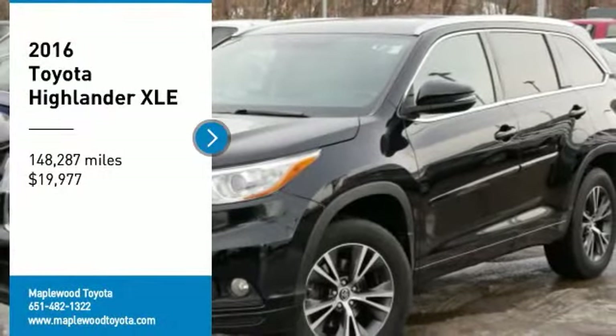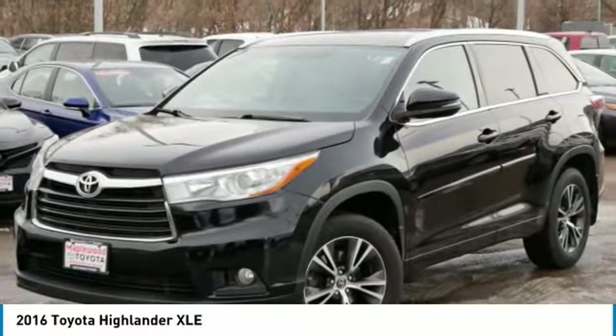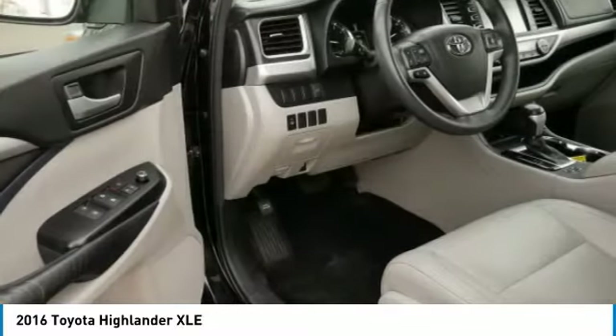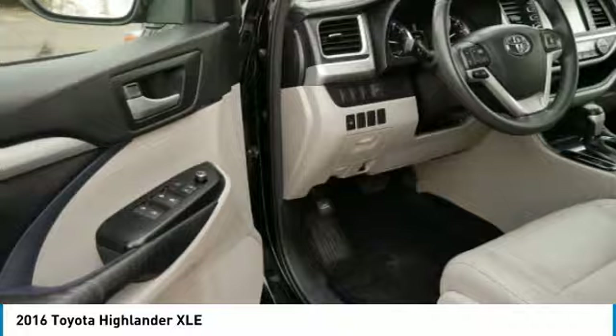We are pleased to show you the 2016 Highlander. The Highlander is the SUV that's thought of everything. It offers seating for up to seven and features Toyota's innovative center stow design. The second row bench seat folds away, leaving a pair of captain's chairs.